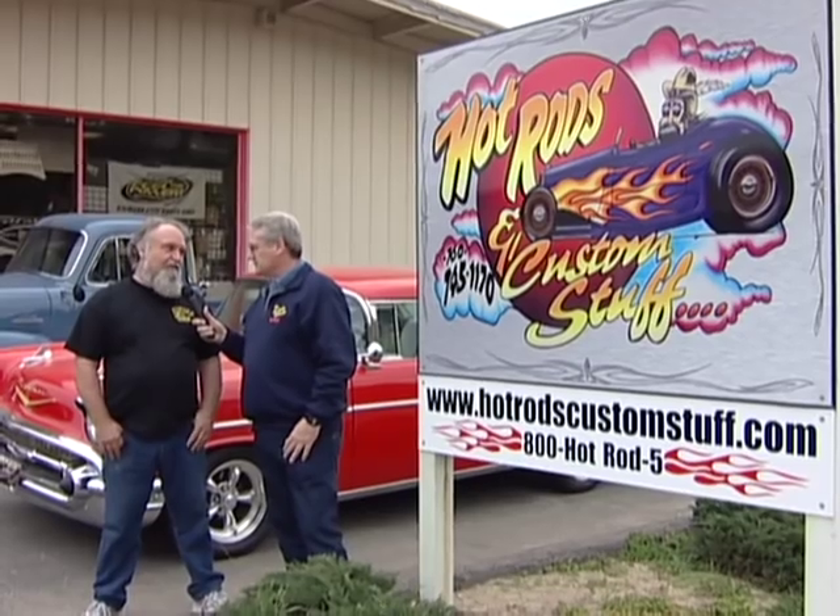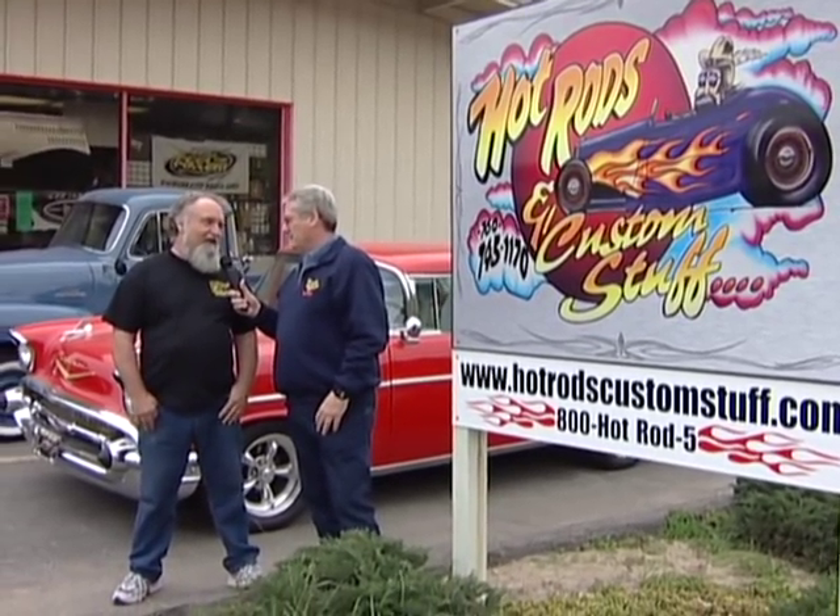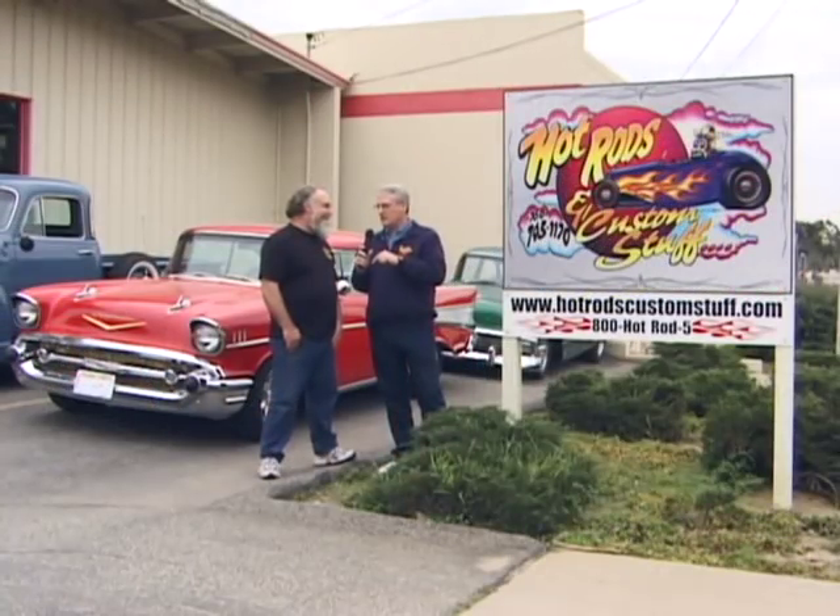Here we are in Escondido, California. I'm glad to have you here. Your company is Hot Rods and Custom Stuff, right? Hot Rods and Custom Stuff, established in 1989. You've been doing this for a long time. A little over 40 years, Lance, but we started this company in 1989.